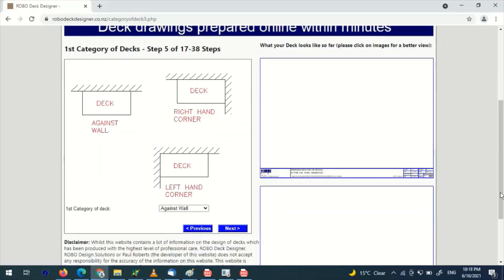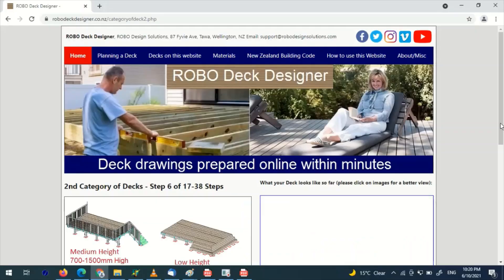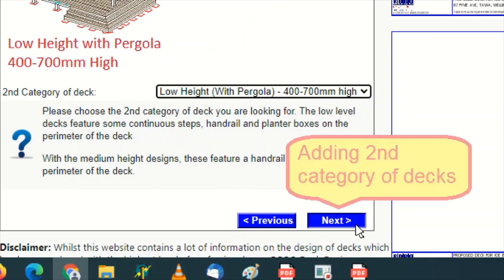But the greatest gift I can give you is the Robodeck Designer online tool. This online tool will help you design your deck to New Zealand building code regulations within minutes.